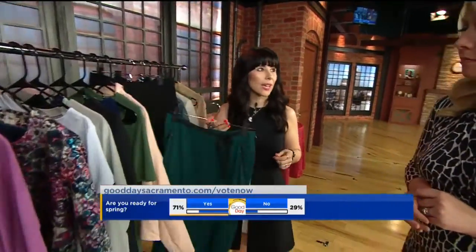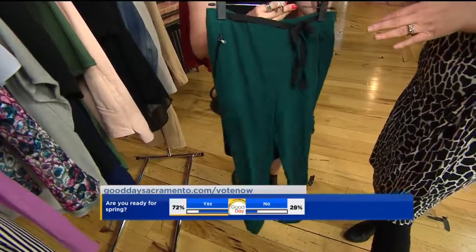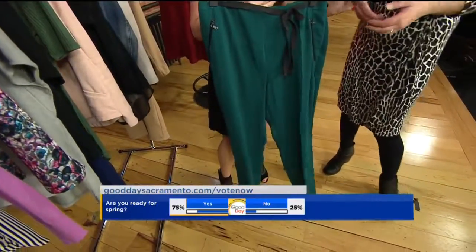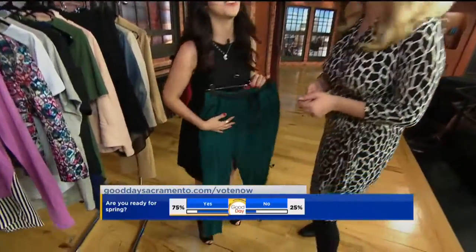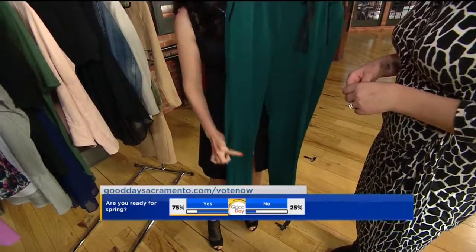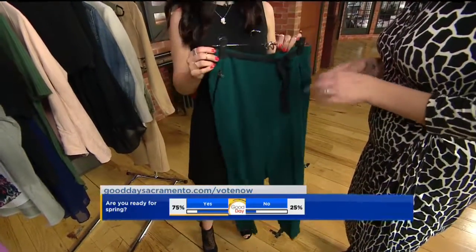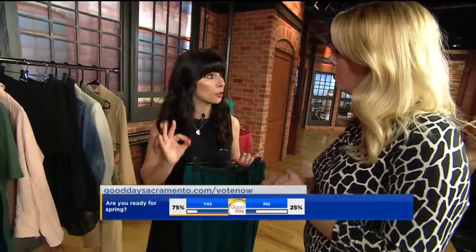One thing we are seeing this spring are high-waisted trousers, which are really nice. Can all people pull that off? Yes! I think that's like bringing back the mom jean — but no. If you are very slender you can get away with the high-waisted trouser with the tapered bottom. If you are curvier, you want to do a wide leg at the bottom and it's going to create a beautiful silhouette.